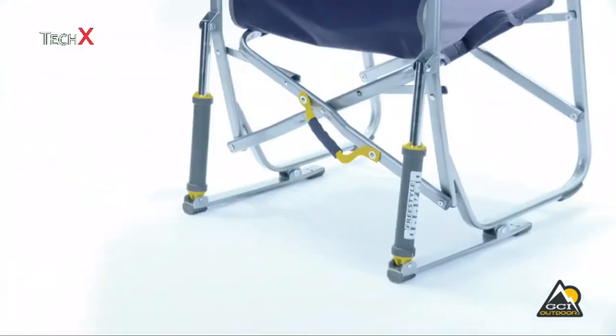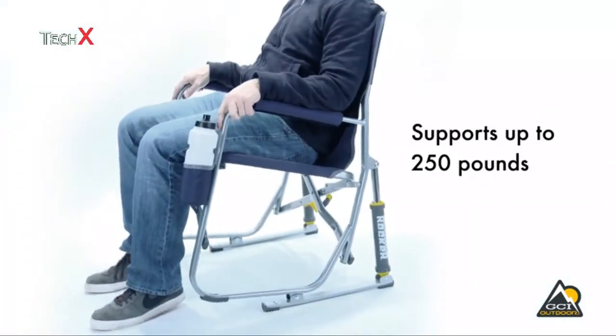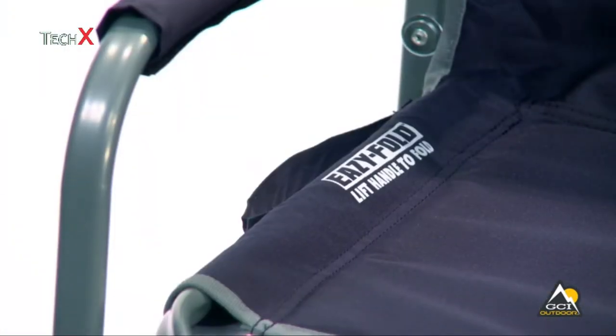The Freestyle Rocker is constructed of sturdy powder-coated steel that supports up to 250 pounds. Other features include padded armrests and a convenient beverage holder. The Freestyle Rocker folds up quickly and easily with patent-pending easy fold technology.